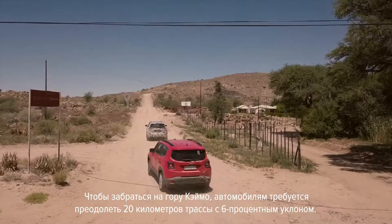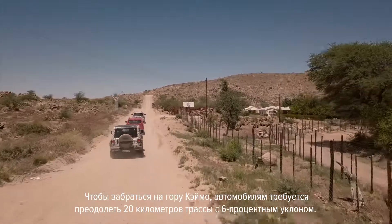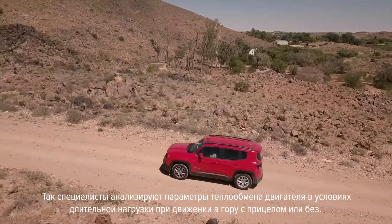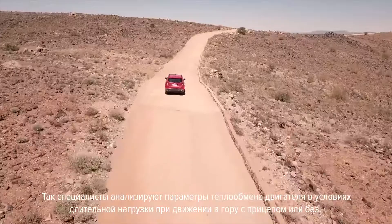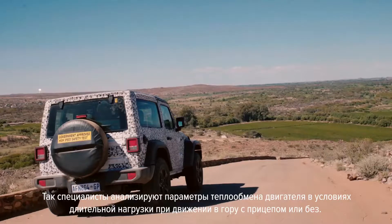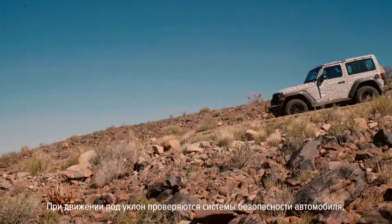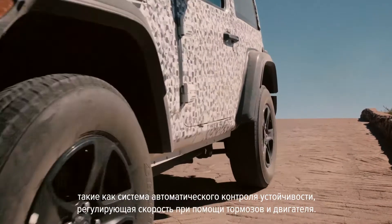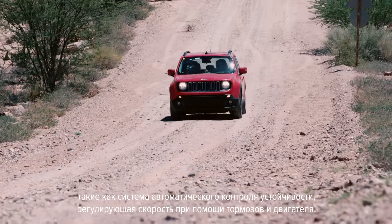To climb Caymo's Hill, a few minutes from Upington, vehicles face a 6% uphill gradient for 20 kilometers. This makes it possible to analyze engine heat exchange under prolonged traction, with or without towing a trailer. The downhill section tests safety systems like the hill descent control, which automatically controls the car's speed by combining the action of brakes and engine.